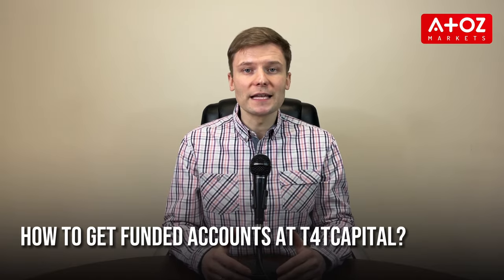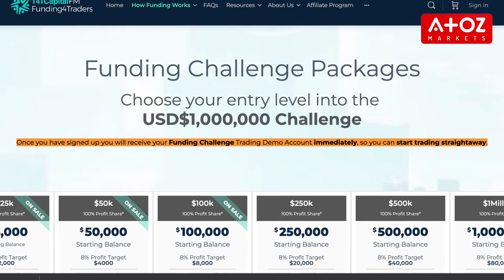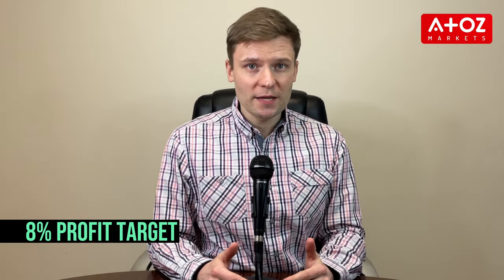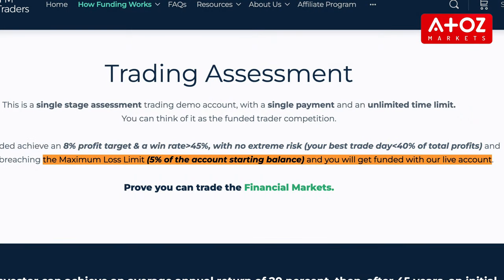How to get funded accounts at T4TCAPITAL? If you are ready to take the plunge, you need to first open a demo account with T4TCAPITAL by making a single payment. There are three account sizes available: $25,000, $50,000, and $100,000. The fees for these account sizes are $125, $250, and $500 respectively. You must work towards the 8% profit target and maintain a win rate of more than 45%. You also can't have any extreme risk days — days where your best trade is more than 40% of your total profits — and you must stay within the maximum loss limit of 5% of your account starting balance.